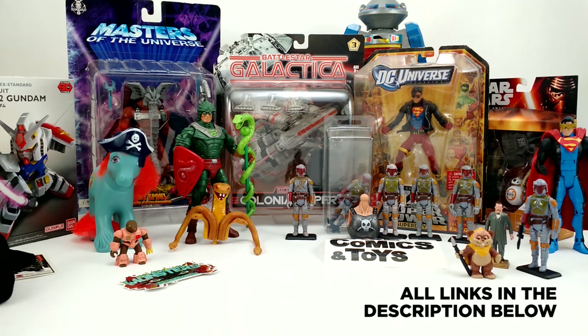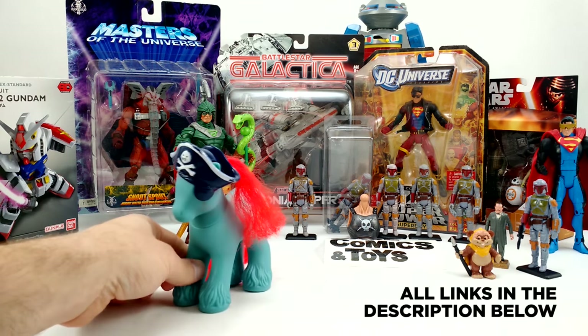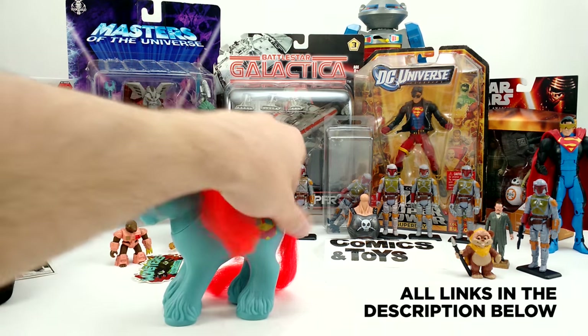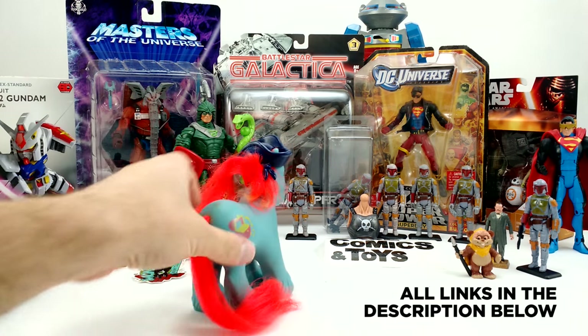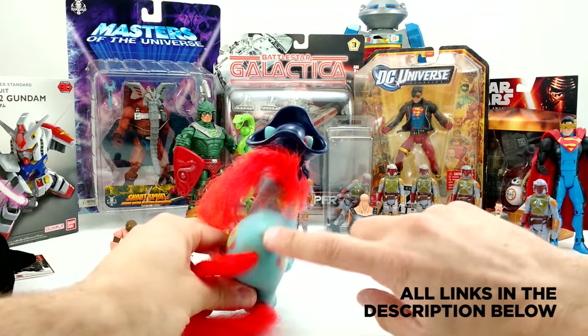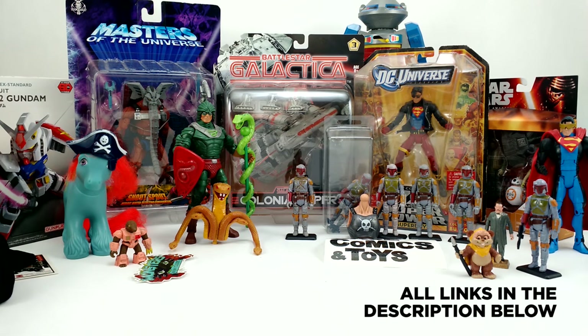I had to settle for this Battle Beast number 65, Tanglin Pangolin — no weapon, no rub symbol — but I didn't have him in my collection yet. Mrs. Toy Galaxy picked up a Jack Sparrow My Little Pony. She's going to re-root the hair on it — it's a little rough — and there's some rust on there too, but she's going to clean it up and make it look really nice.